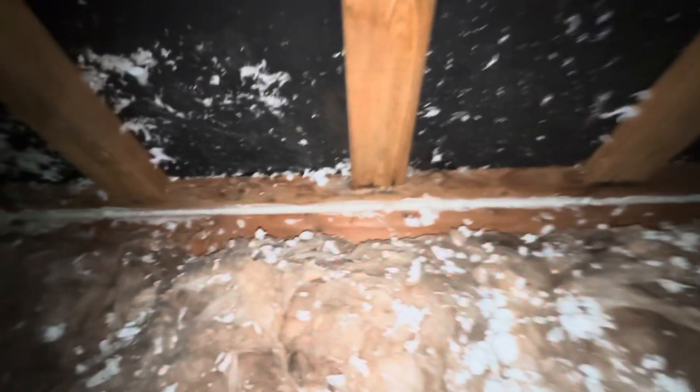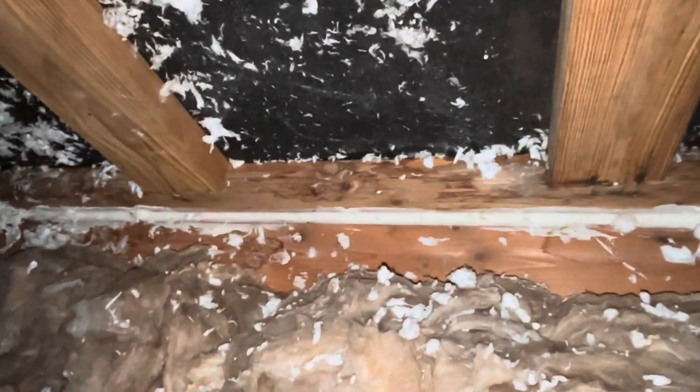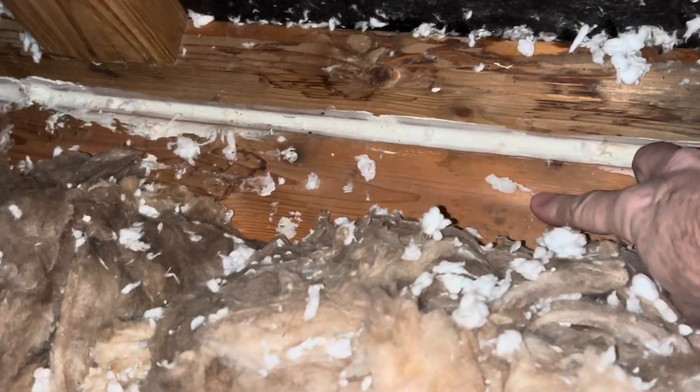I want to show you an outside wall that's easier to get to, and we'll check this outside wall of this bedroom. This is a top plate here of an outside wall. This is a ceiling cavity above a bedroom, and so it looks really good.